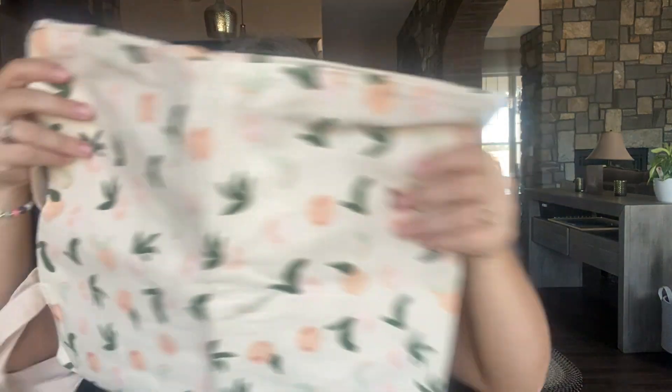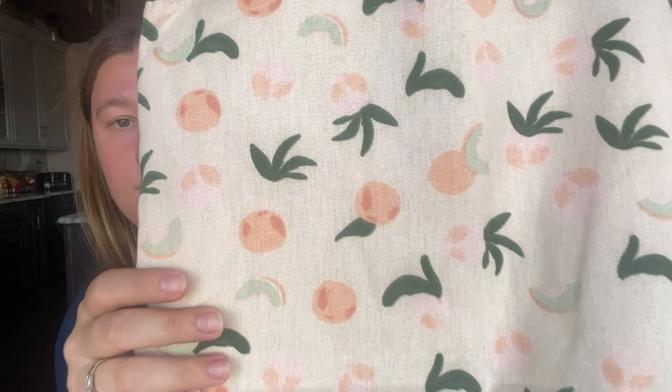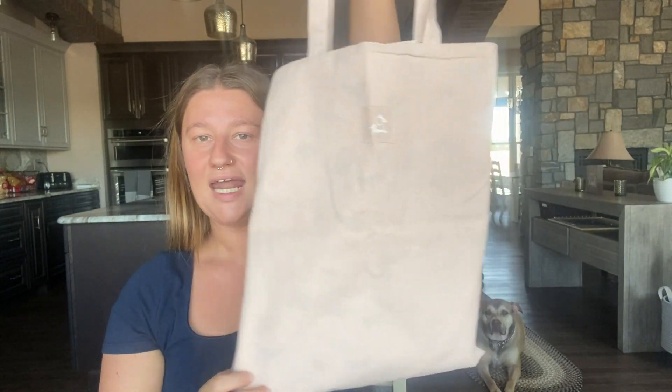The next item I have is this little tote bag — it is so cute and it is reversible, which is what I really enjoyed about it. It has little fruit on it and it's very beautiful. If you use the other side, it is just a peach color — super cute. I love both sides, but I like the fruit side a little more. The other side is peach and it says 'peach' right here with a little peach graphic, which I think is super cute. I love these little linen tote bags because you can use them for anything.